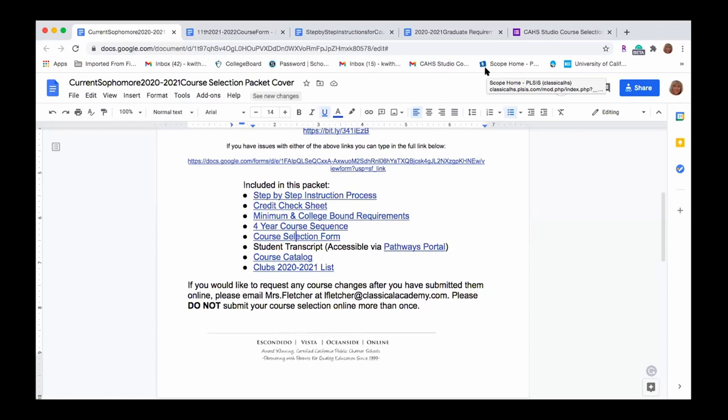We hope this presentation was really helpful for everyone and want to invite you to come to our parent and student Q&As. Refer to the posted dates and information regarding course selection included with this presentation. We look forward to seeing you there, answering any questions you might have, and we hope you have a great junior year next school year.